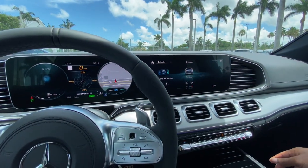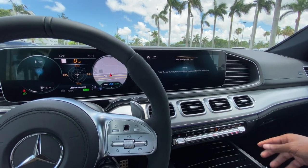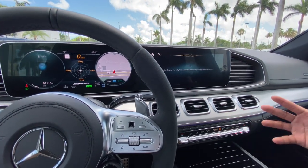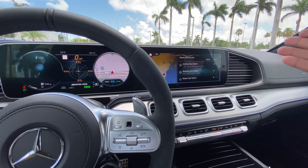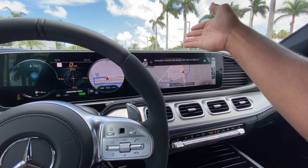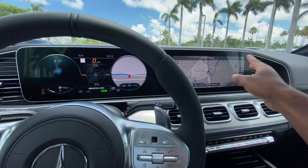For example, you can say 'Hey Mercedes, show me to the nearest gas station' and she'll give you directions. The system also has augmented reality navigation — it projects the actual street onto the screen, showing the road, street name, and address. It also shows up in the instrument cluster as well.